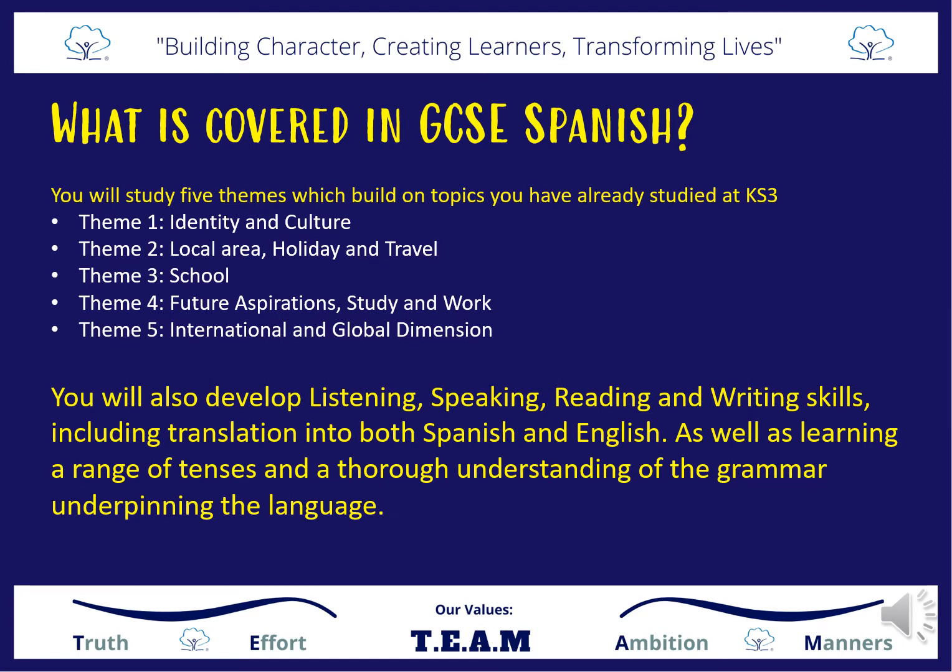So what is covered in Spanish GCSE? Well, you will cover themes that you've already started to look at in Key Stage 3. There are five themes and that includes identity and culture, local area, holiday and travel, school, future aspirations, study and work, and international and global dimension. You will also develop listening, speaking, reading and writing skills including translation to both Spanish and English, as well as learning a range of tenses and a thorough understanding of grammar underpinning the language.